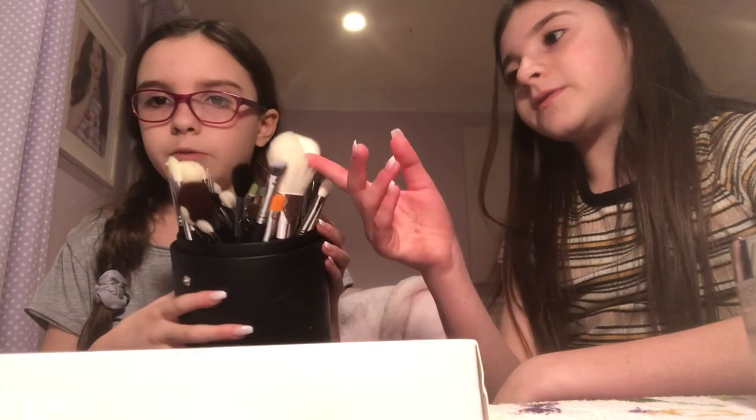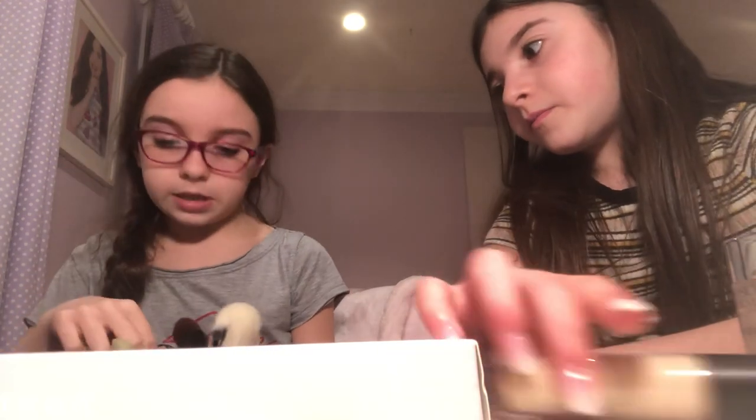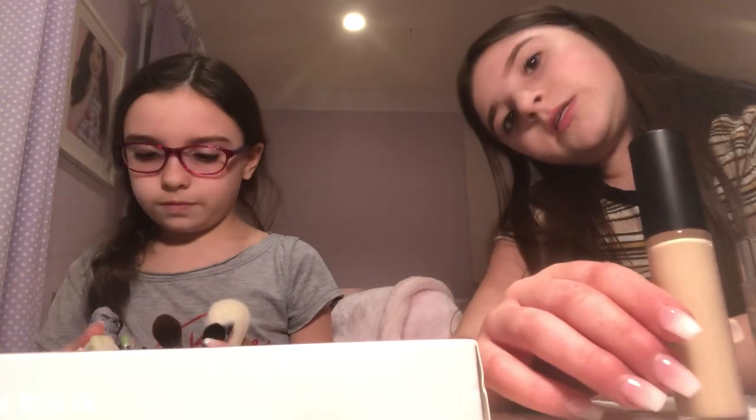My mom went to Ulta one day and found this. But this one was at the Morphe store in the mall. Some of them have green on them because my cousin was in a cheer competition and we were making a YouTube video.